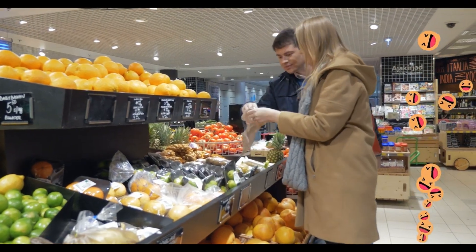Now let's look at avocados. Do you like guacamole? Or what about sushi with avocado inside? Or smashed avocado on toast? Yummy!